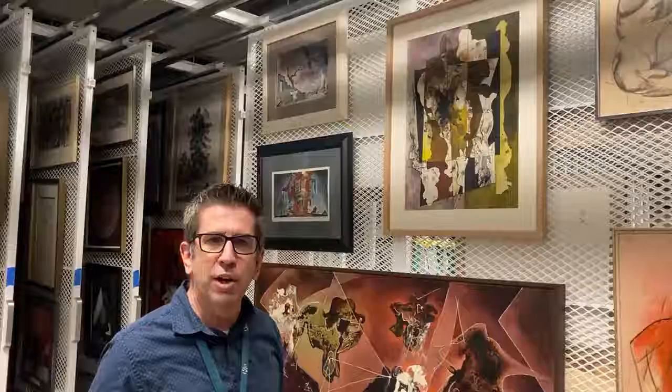I could look at it every day and I would enjoy it every day. So you can see it's not currently on view, but it is going out in January. Visit Kirkland Museum in 2021 and you can see it out on view. Thanks.